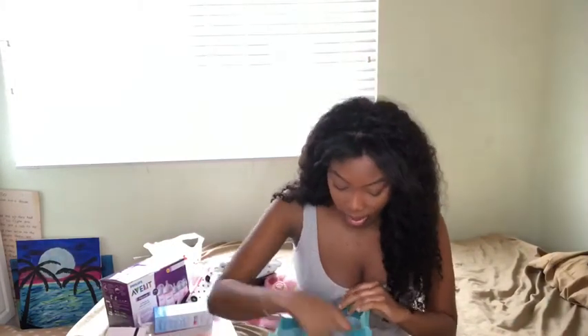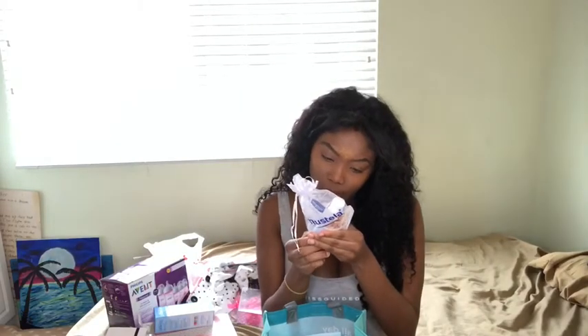Then I got this cleansing water — it's a new company, I'm not sure what it is, but I'll do more research and see if I'd want to put it on my baby. I got another bottle, which is really nice because you can't have too many bottles — you might misplace or lose them. And this is all free.